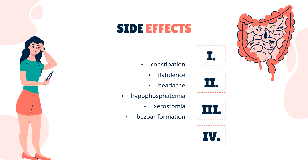Side effects. The most common side effect seen is constipation, at 2–3%. Less commonly reported side effects, less than 0.5%, include flatulence, headache, hypophosphatemia, xerostomia (dry mouth), and bezoar formation.